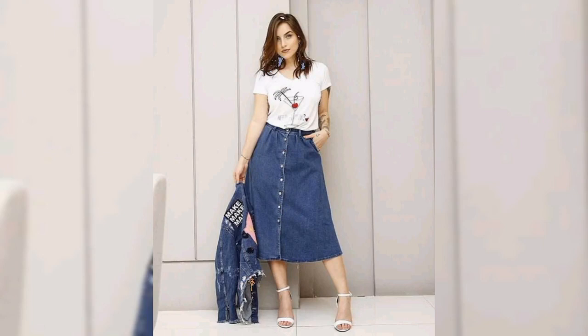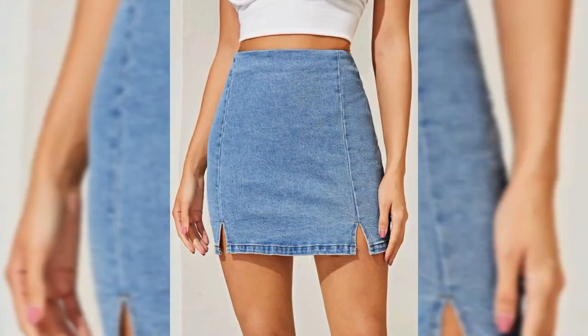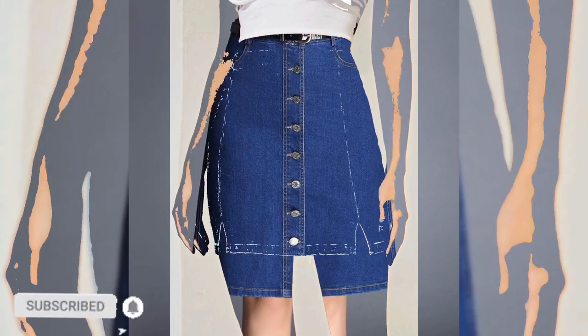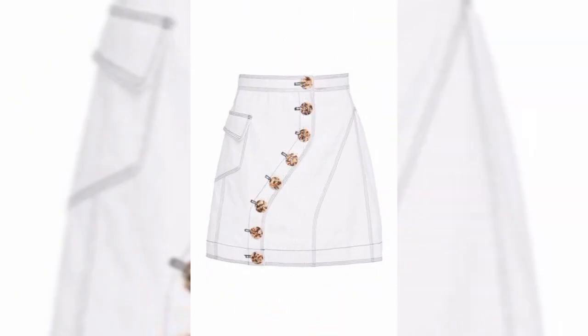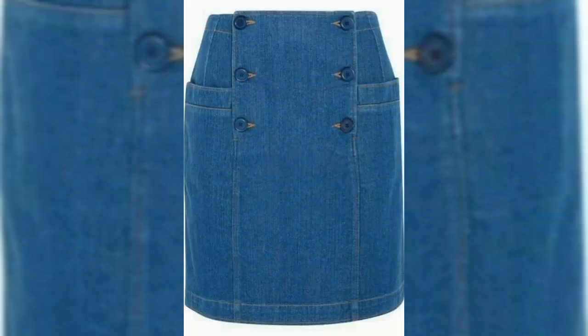Simple earrings, fancy earrings, etc. go very well with denim outfits. A nice big deal watch also goes very well with most denim outfits. With their decorative and adorable looks, these skirts are perfect for picnics, brunch and lunch outings, movie dates, and more.